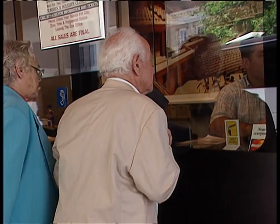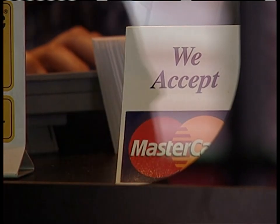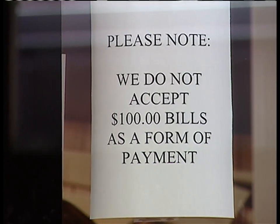It's a nasty surprise for anyone stepping up to pay for just about anything. At places that accept almost any form of payment, the $100 bill is not welcome. We expected to get some $100 bills this morning. We did, and we refused them.